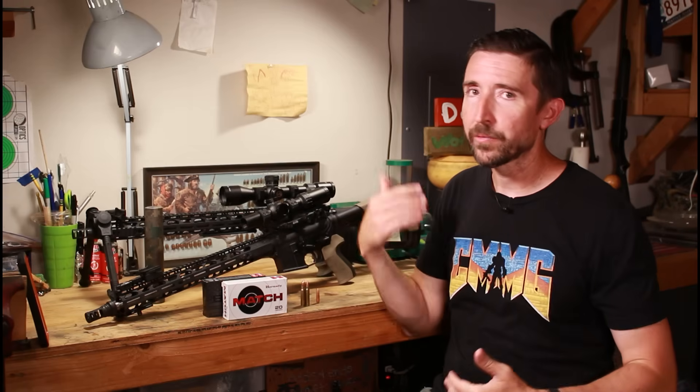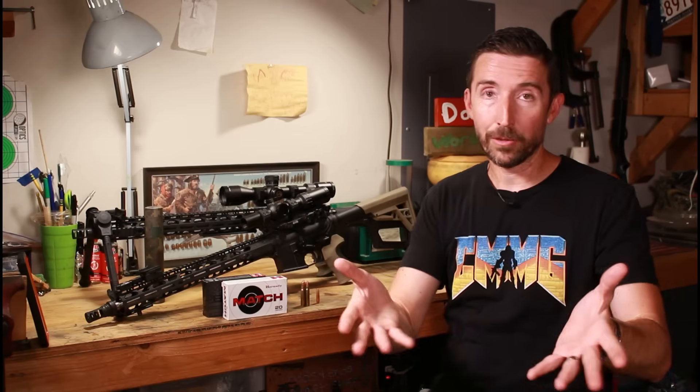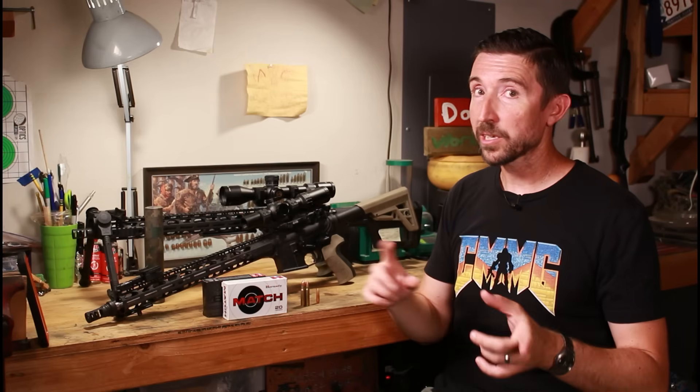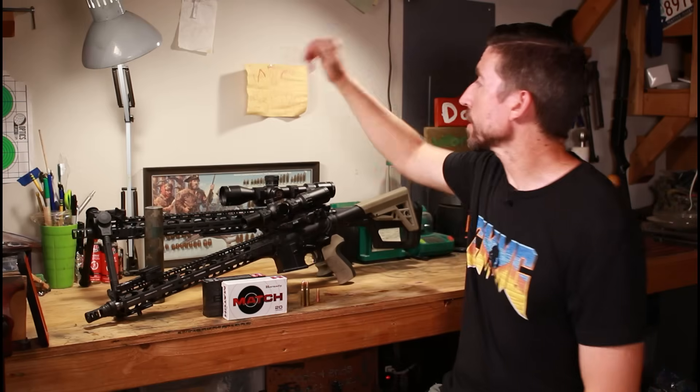Part of it is, yes, these companies are trying to stay relevant, they're trying to stay fresh, and yes, of course they're after money — they're a business. But it's a lot more than that. There really is a lot of passion behind a bunch of these cartridges for really good reason.